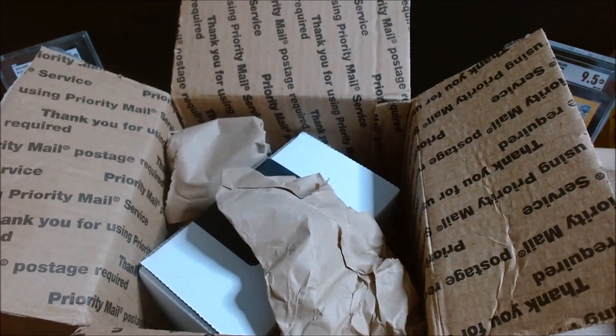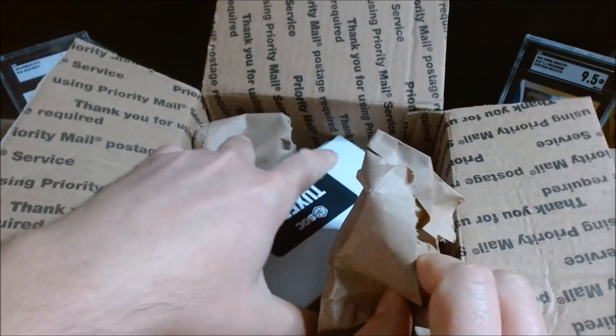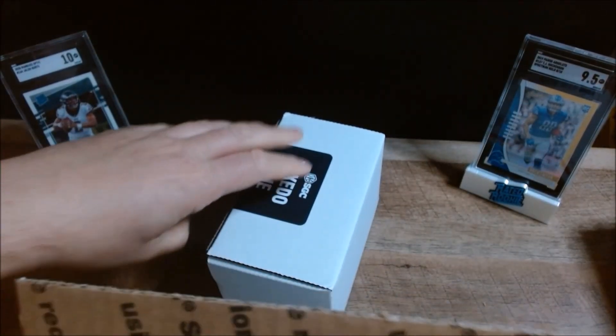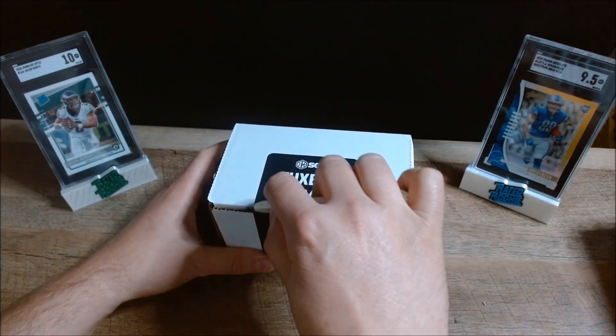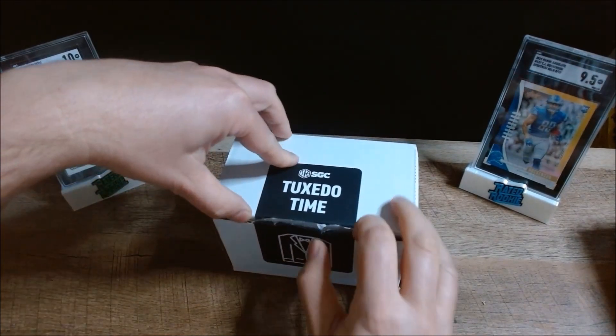One of the things I like to do is time things correctly so I can get graded cards out quickly. With the upcoming football season just about to get underway, I wanted to make sure I had these cards in hand, ready to go to market, and hopefully these players will do well. It's a 10-card submission.